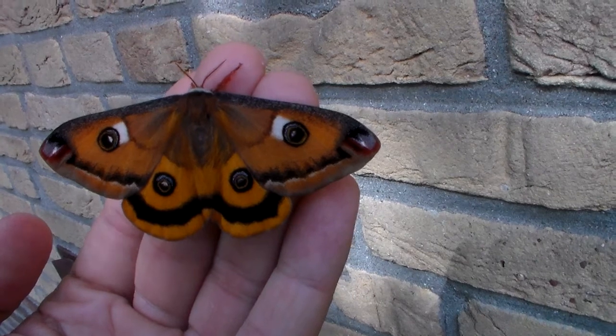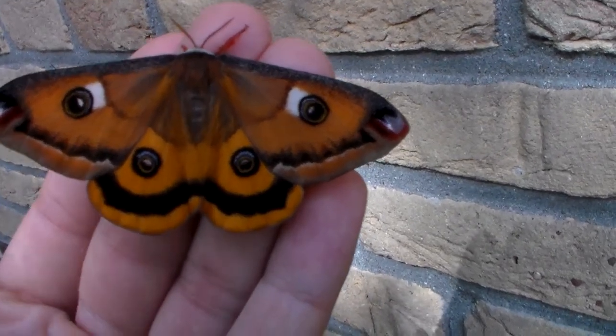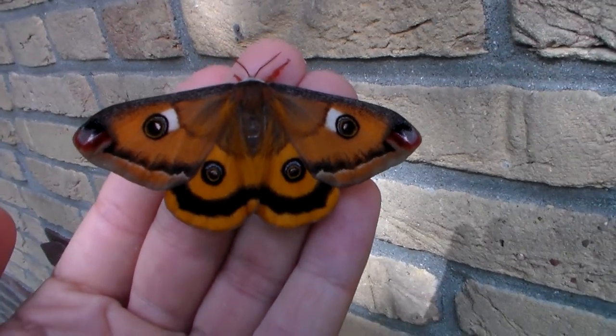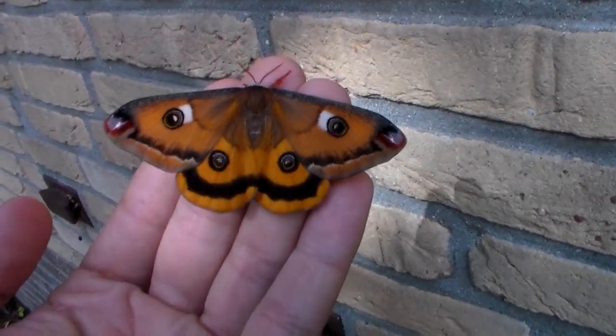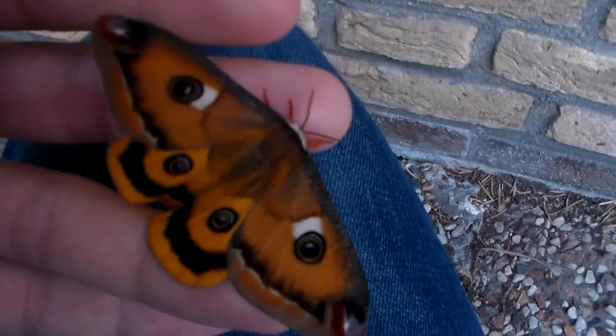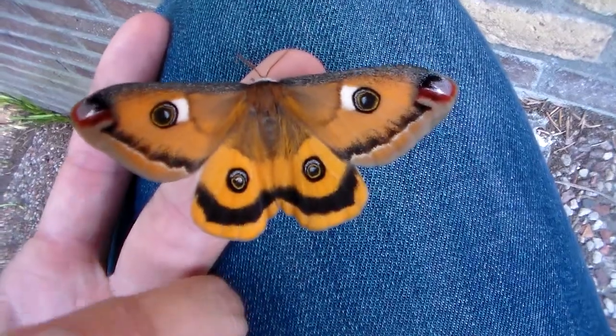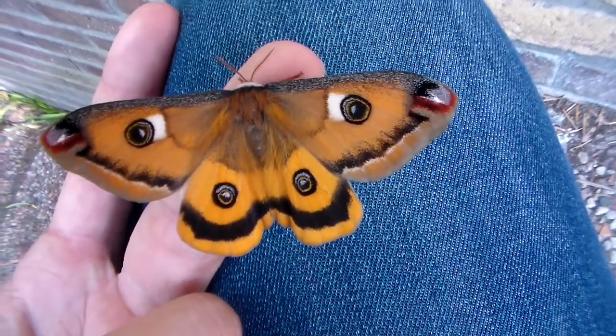Males can already fly one hour after emerging, but females are quite apathetic and very easy to film, which is good for me. It's an absolutely beautiful species from the east coast of the United States — one of the best Saturnidae in the United States in my opinion.